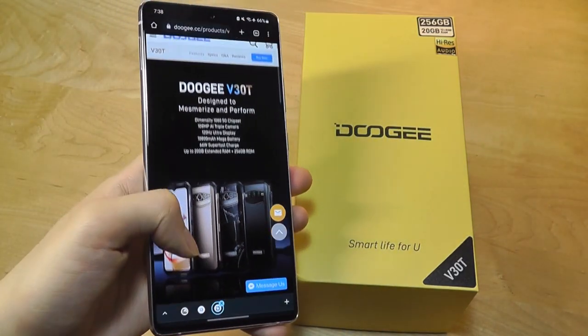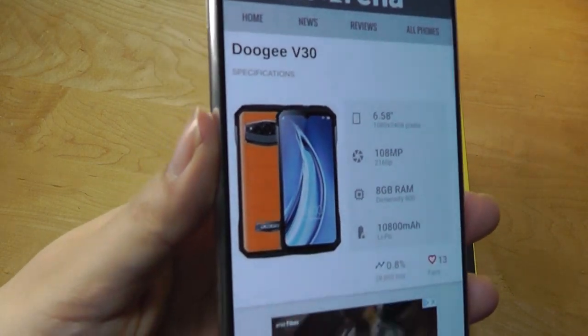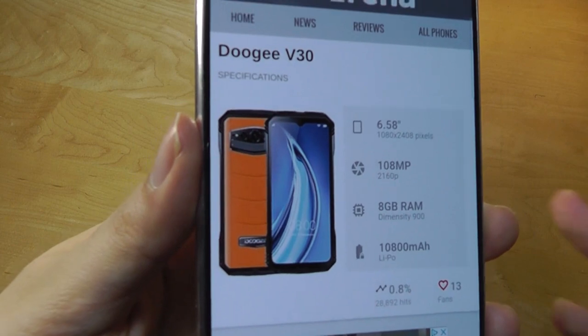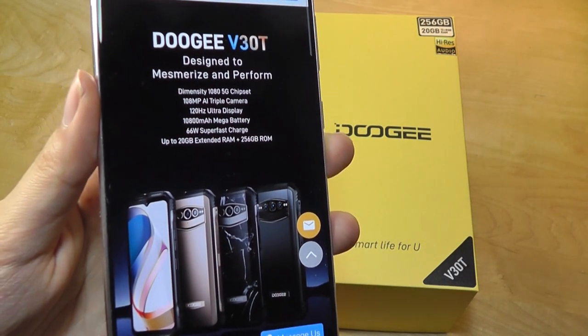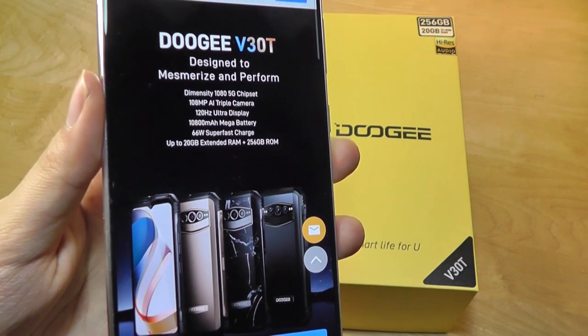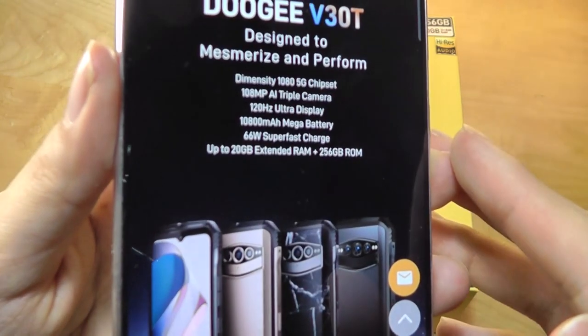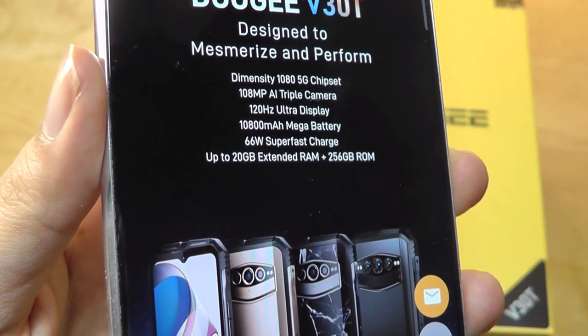Some of you may remember that a couple months back they came out with the V30 that had a pretty striking vegan leather orange backing, reminiscent of the LG G4 days. Now the new V30T further upgrades on that with the processor — instead of using the Dimensity 900, which was already pretty fast, it's now going for the Dimensity 1080 5G processor built on a 6nm architecture.